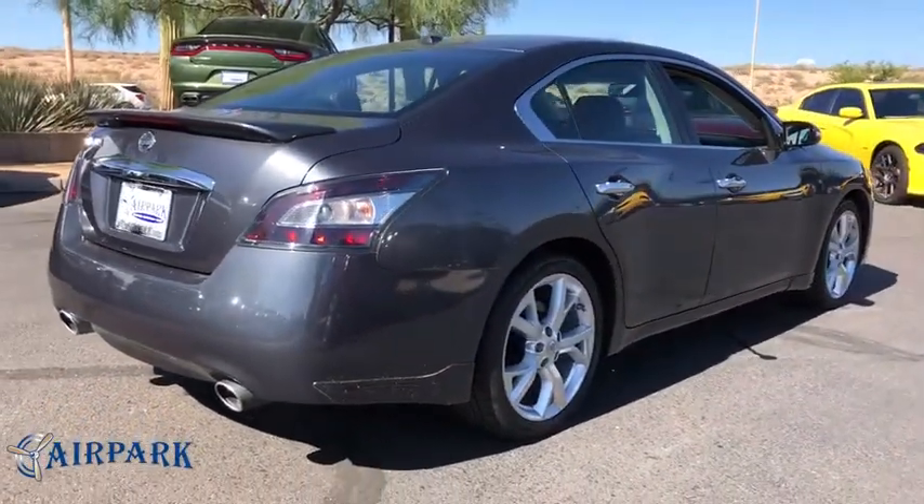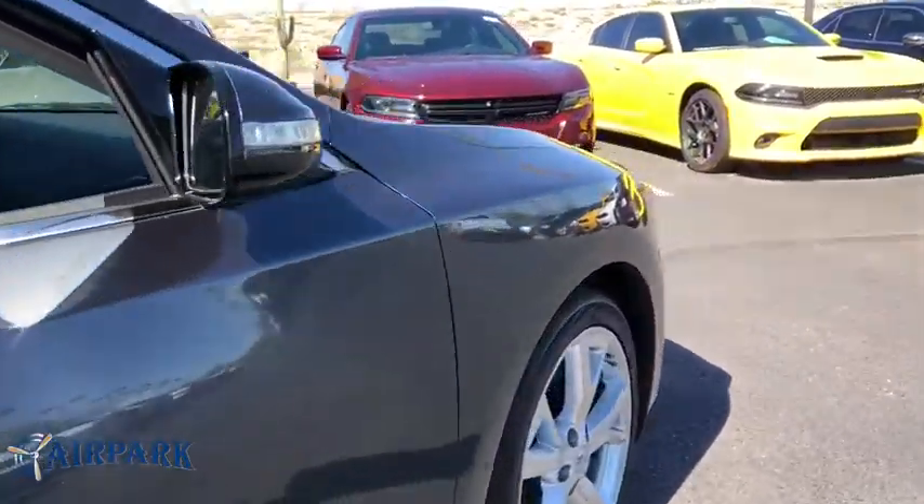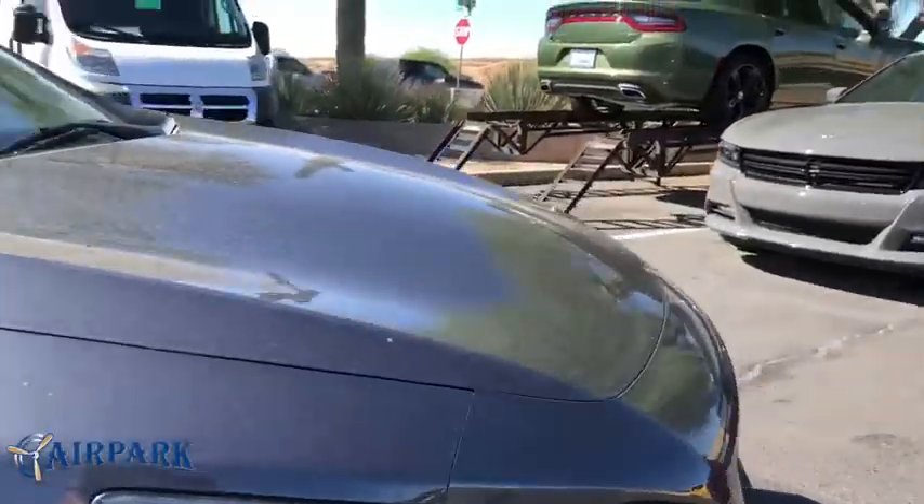This vehicle has less than 85,000 miles. Here are some of this vehicle's great options: traction control, anti-lock braking system.